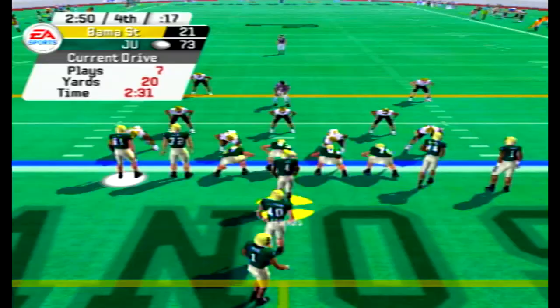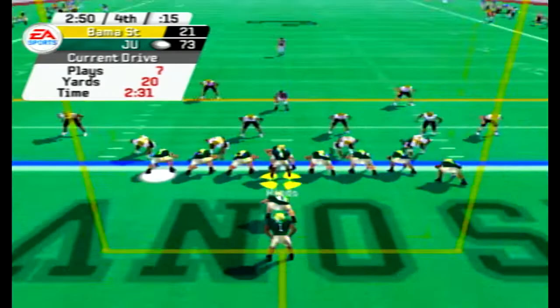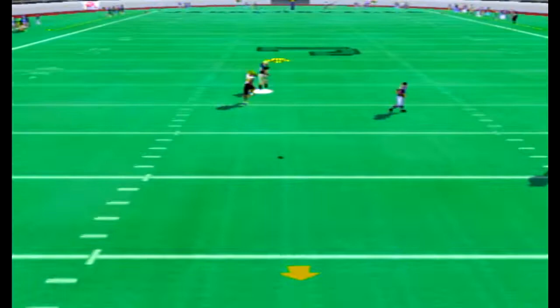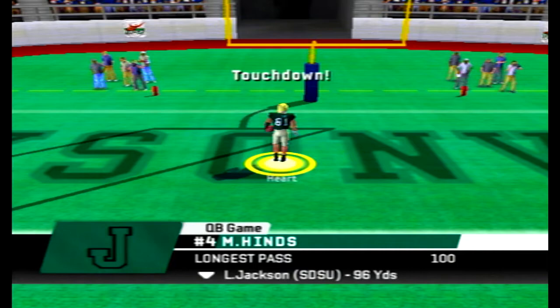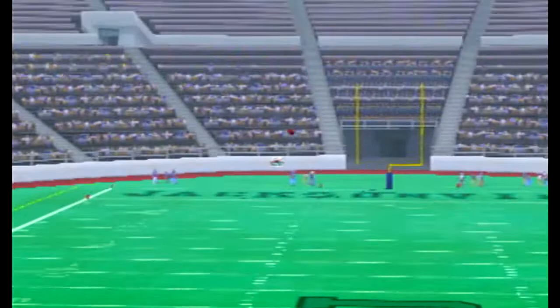73-21. Hines hot-routes a receiver, pump fakes, throws it deep towards the middle of the field — Christian Hart is there and accelerates for a 100-yard touchdown reception! Two crazy plays in a row — one didn't count, this one does, it's in the record books. A triple-digit touchdown pass from Michael Hines to Christian Hart the tight end. His second TD of the game, ninth on the season.